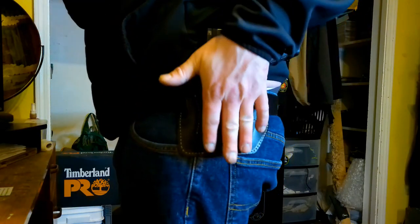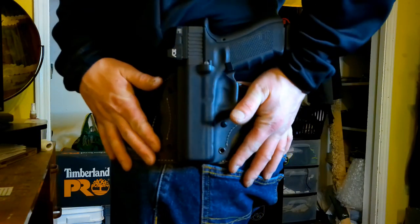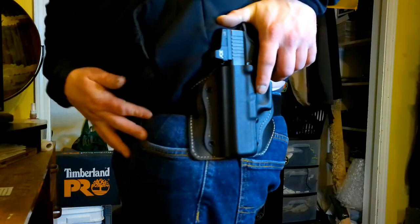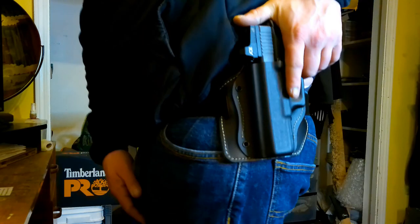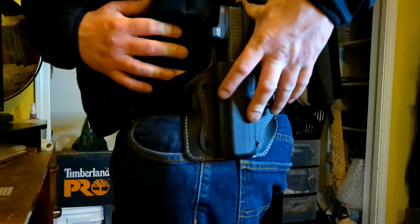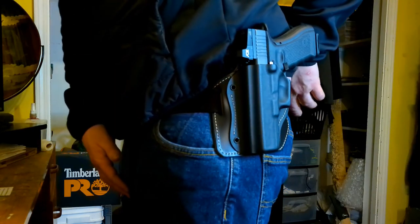I will be taking it shooting this weekend, so I'll get some footage of that and put it in my next video, which will also cover this optic that I've been meaning to film for a while. First impressions — this thing is exactly what I was looking for.